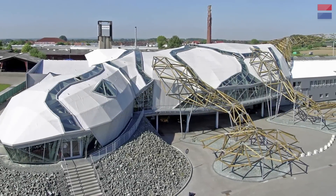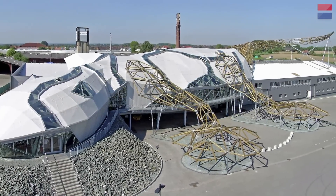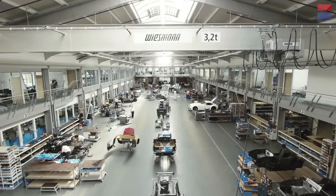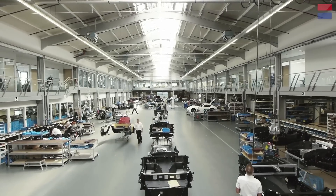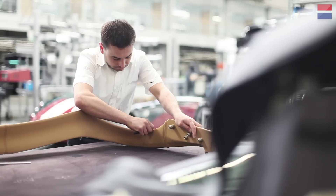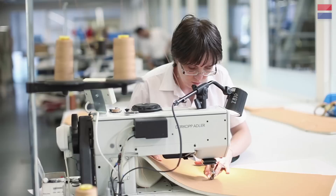The Wiesmann badge is a gecko, and their crazy factory takes the same form. It's a bold reminder that the car should be agile, light, and sticky. It's quite a place — surgically clean, quiet, and with fastidious attention to every little detail. A world away from the spit, swarf, and din of the long-dead English sports car factories that inspire Wiesmann's retro design.